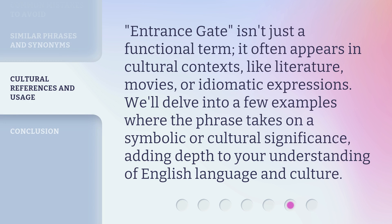Entrance gate isn't just a functional term — it often appears in cultural contexts, like literature, movies, or idiomatic expressions. We'll delve into a few examples where the phrase takes on a symbolic or cultural significance, adding depth to your understanding of English language and culture.